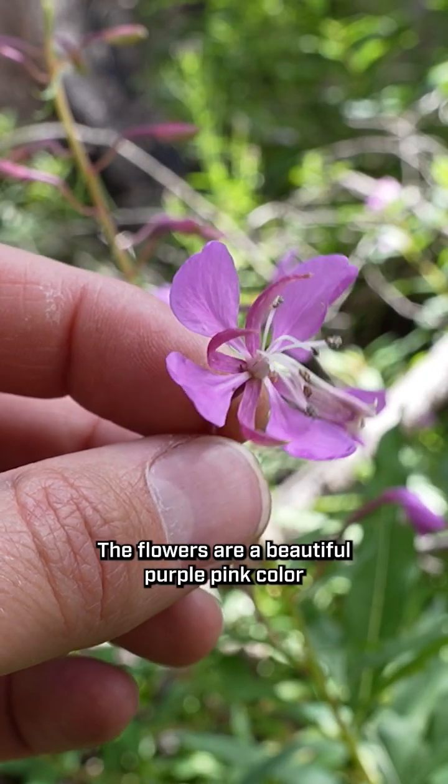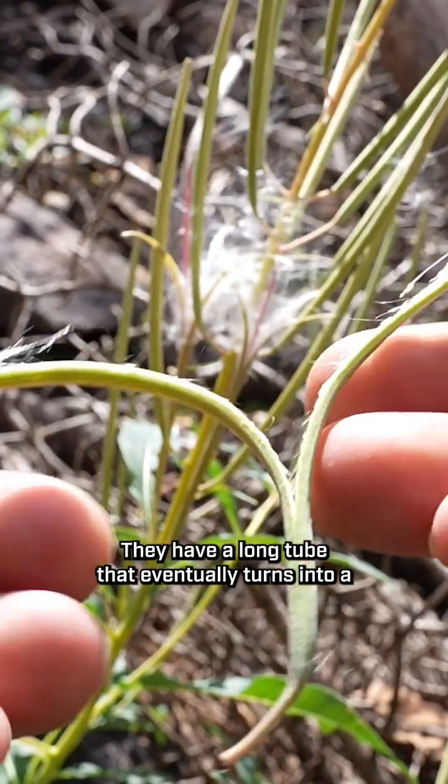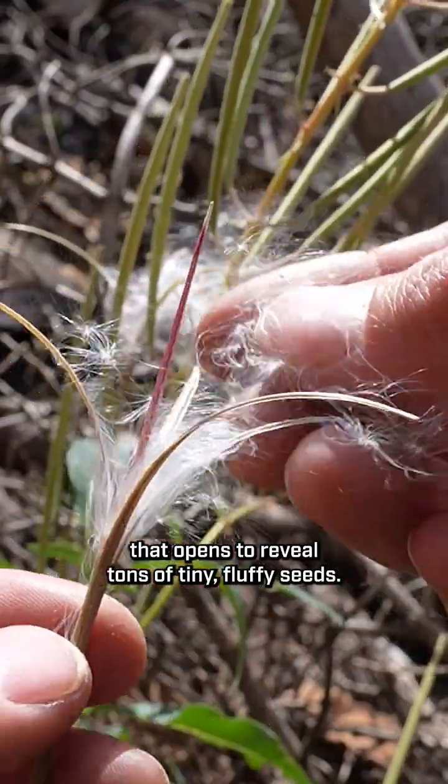The flowers are a beautiful purple-pink color with four petals and four sepals. They have a long tube that eventually turns into a capsuled fruit that opens to reveal tons of tiny fluffy seeds.